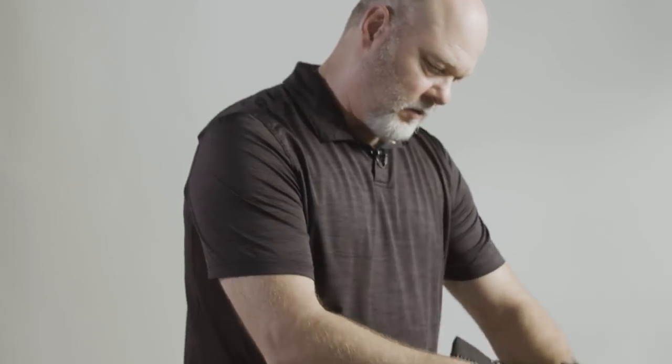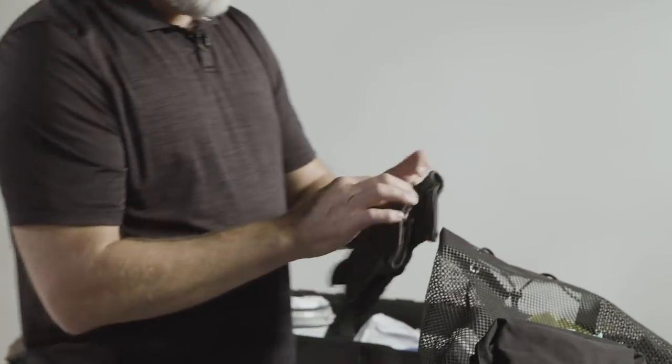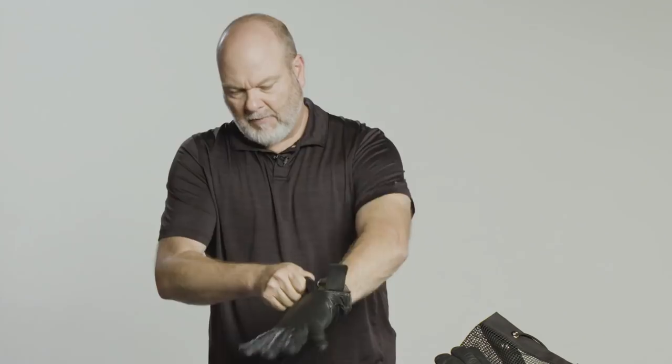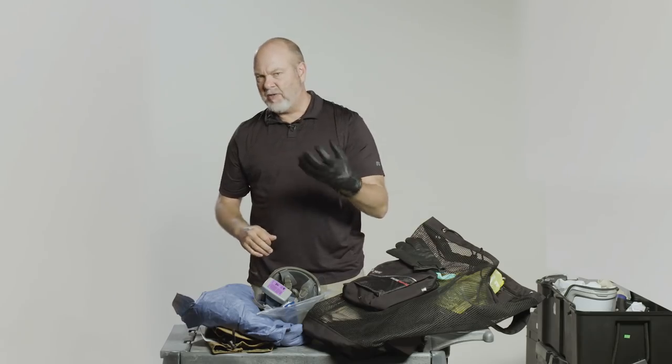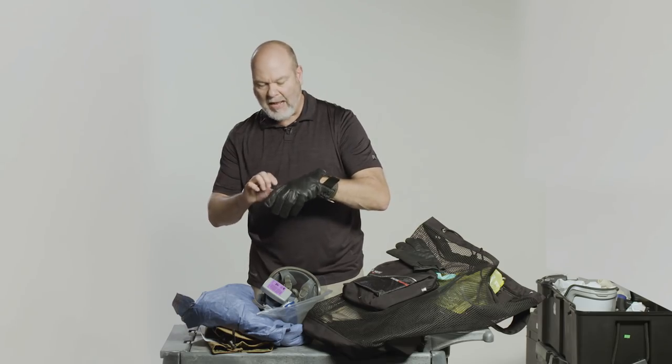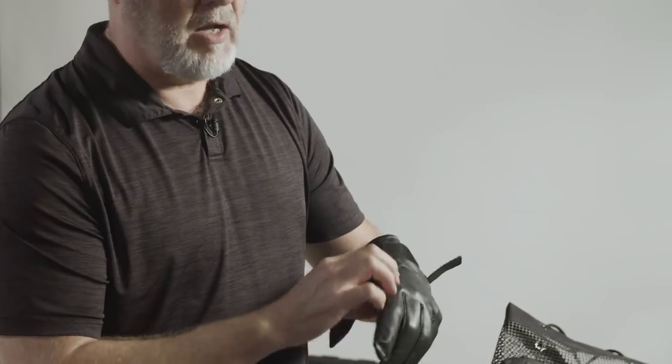One of the most important pieces of our personal protective equipment are these gloves. They're turtle skin — New York City Department of Corrections gloves. They have a Kevlar lining, which gives us dexterity to take bats out of nets or out of caves, but they're bite resistant. The bats can bite you with these gloves on and not go through.